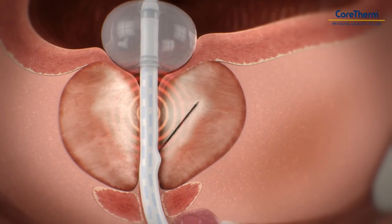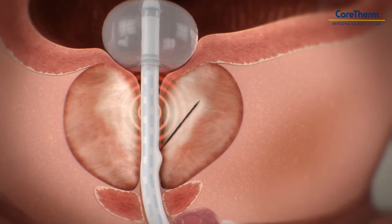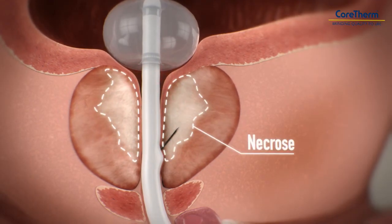The heat generated by CoreTherm breaks down the tissues around the urethra, creating a free passage for the urine flow.